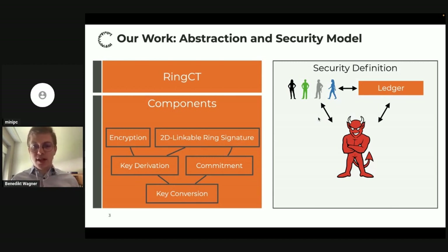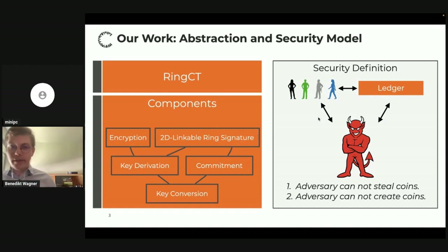The guarantees our security definition gives are: first, the adversary is not able to steal coins from honest users; and second, the adversary cannot create coins out of thin air. If these two conditions are met, we call the scheme secure. One thing to emphasize: we use an idealized ledger — the adversary can post transactions and if valid they are stored — so we do not look at consensus protocols, just the transaction level.